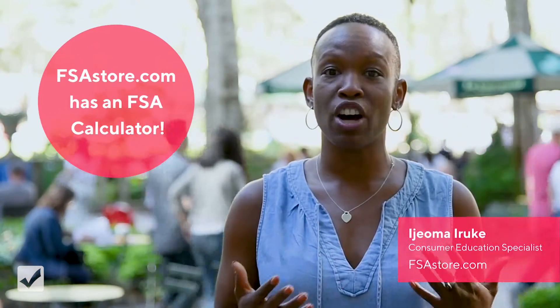What you can do is check out our website. We have a very handy FSA calculator that you can use to help you with your contribution limits.